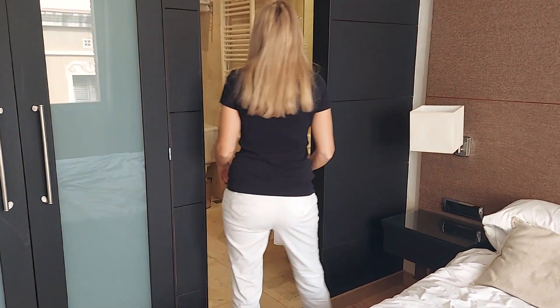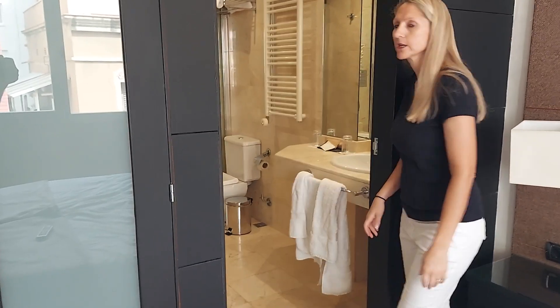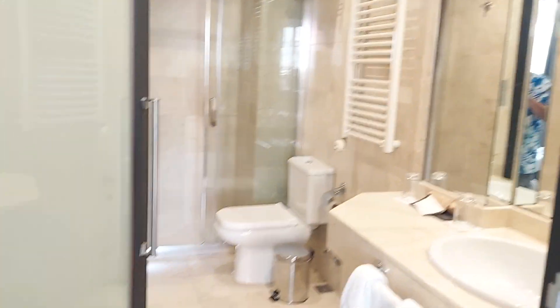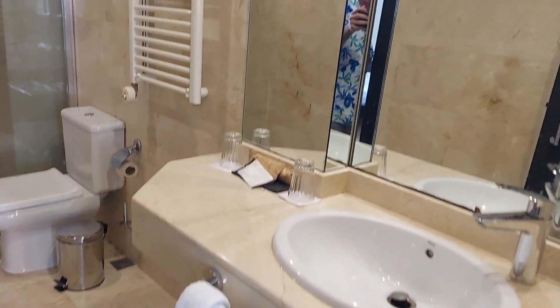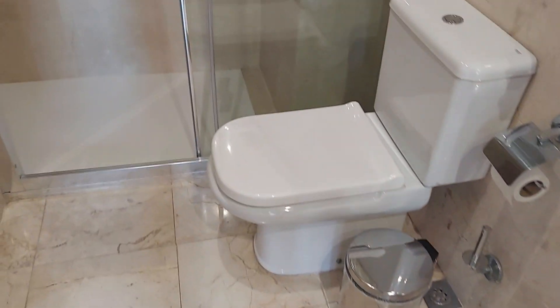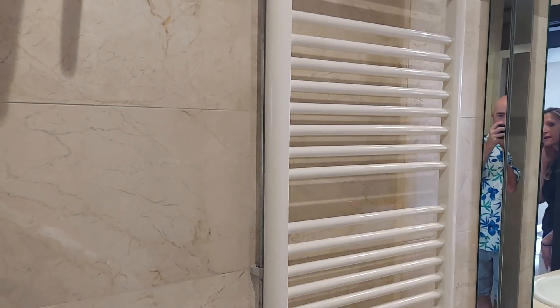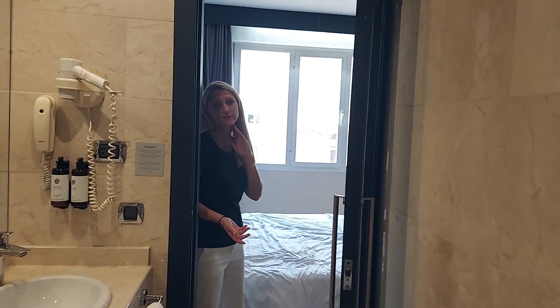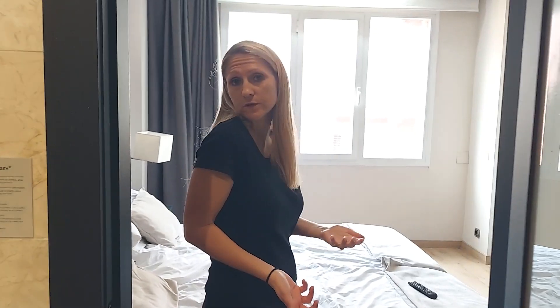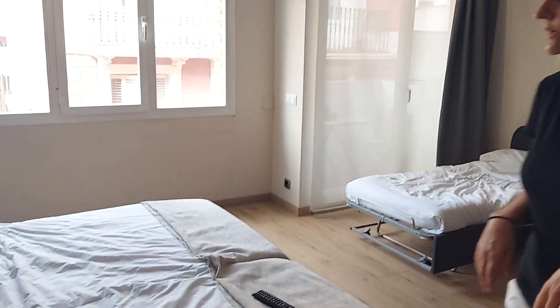Inside here is the bathroom — take a quick peek. It's a pretty good size with a full shower, a mirror, and a towel warmer. They may replace the towels if you're here for many days; we just reused ours as needed since we didn't need anyone to come in and clean for the few days we were here.